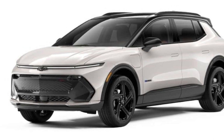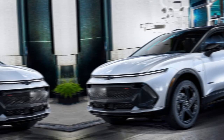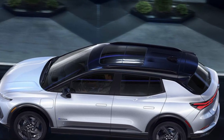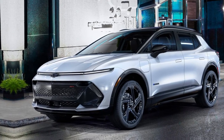Driving experience — behind the wheel, the Equinox EV offers a dynamic and responsive driving experience. The electric powertrain delivers instant torque, making every journey enjoyable. Whether you're navigating city streets or cruising on the highway, the Equinox EV provides a smooth and exhilarating ride.